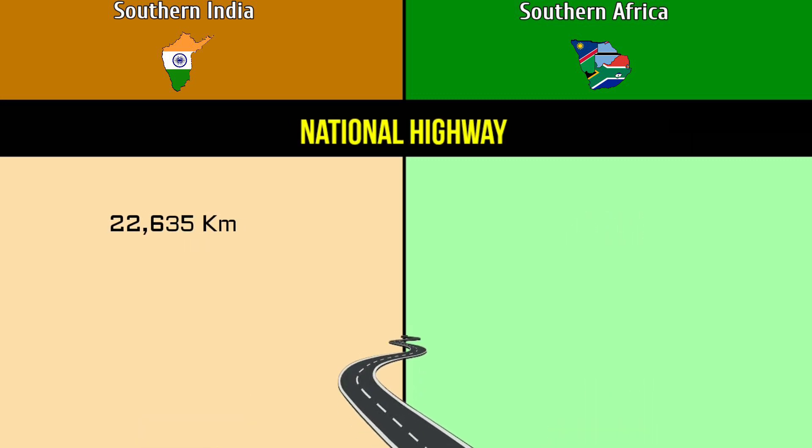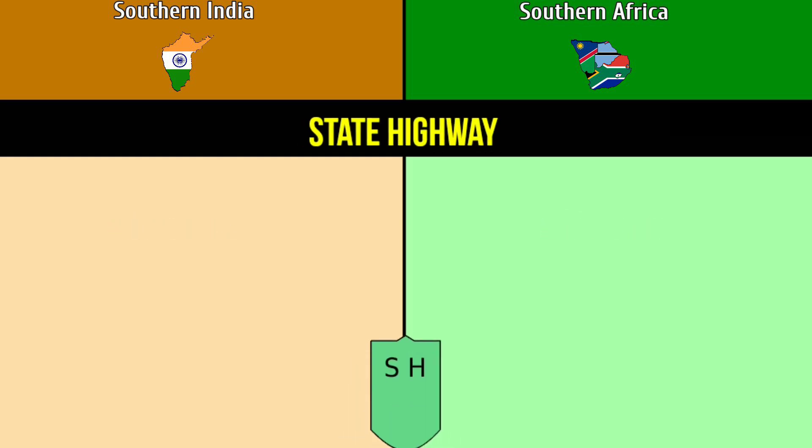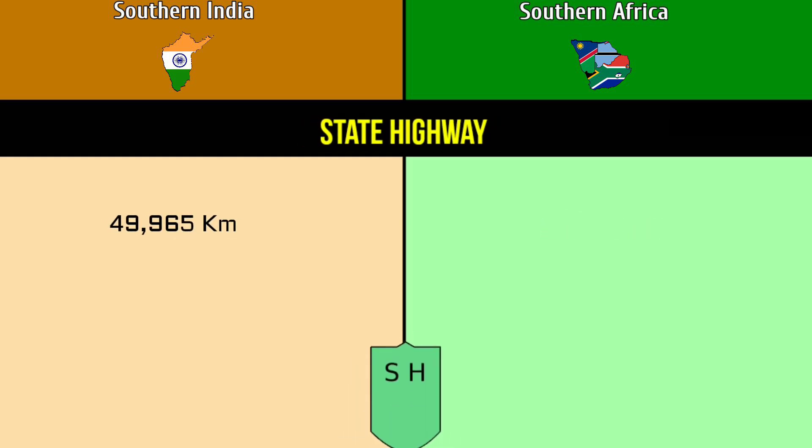National Highway: Southern India has 22,635 kilometers versus Southern Africa's 24,245 kilometers. State Highway: 49,965 kilometers versus 85,556 kilometers.